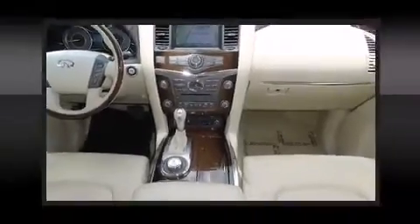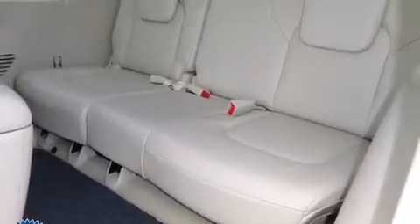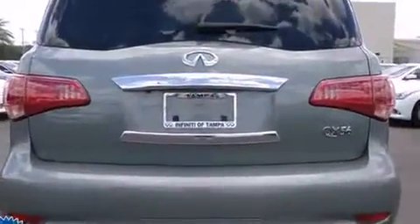Top features include power front seats, power moonroof, a power liftgate, and more. With high-intensity discharge headlights illuminating your path, you'll always appreciate maximum visibility.